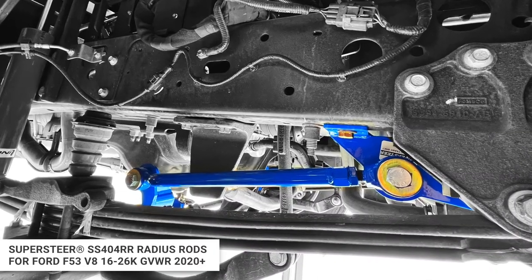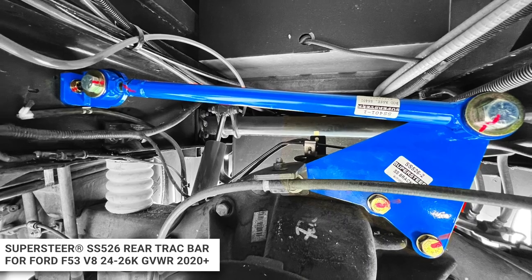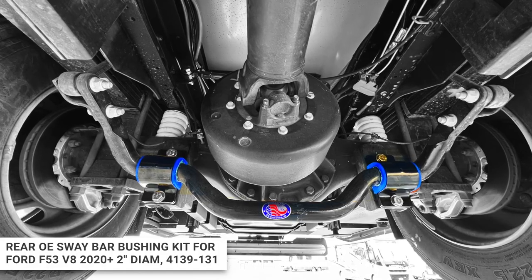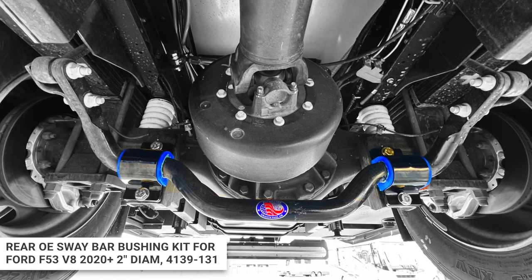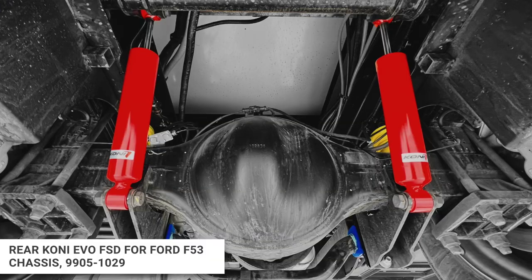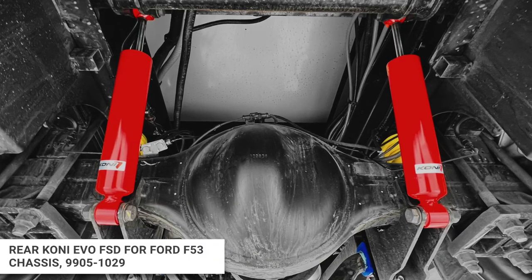What kind of aftermarket parts did you put on? We got radius rods, track bars in the back, and we changed the bushings in the anti-sway bars, which are upgraded on this chassis. We have the new upgraded F53 chassis, which has the bigger sway bars. And one of the biggest changes is we have the new Koni shocks on the rig.